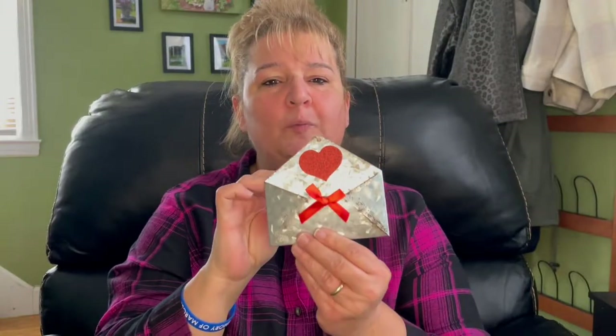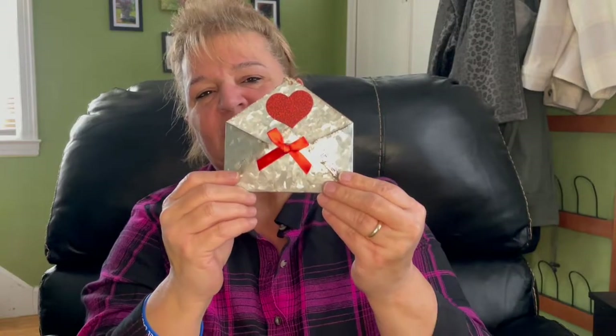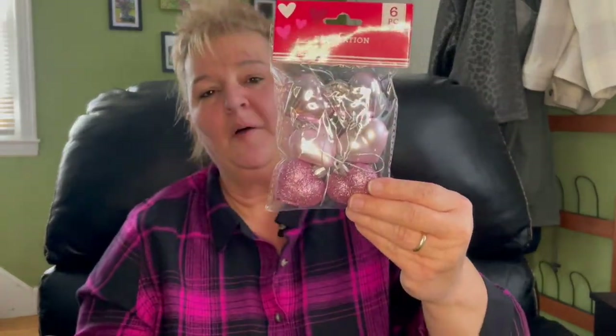Let me start with the Valentine's stuff that I did pick up. I have this little galvanized envelope and I'm not too crazy about the bow — I might change that and I have an idea as to what I want to do with this. I also have these little heart ornaments. They're six in a pack. There's pink and it also comes in red. These are so cute — you could do so much with these.